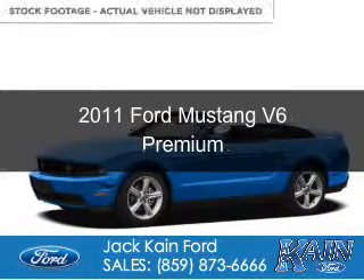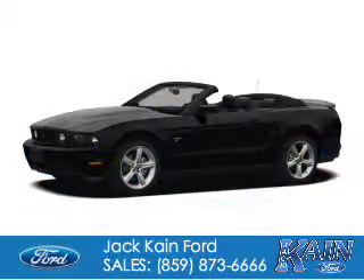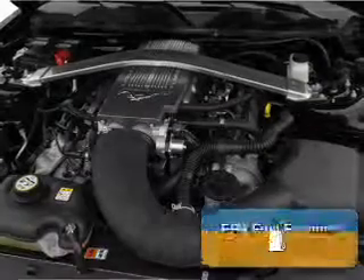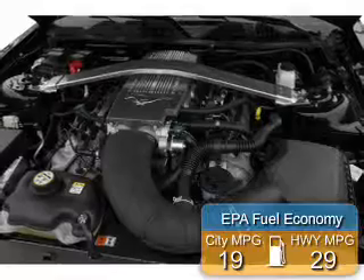This is a used 2011 Ford Mustang. It's powered by rear wheel drive, a 3.7 liter 6-cylinder engine, and a 6-speed automatic transmission. Great fuel efficiency — saves you money by requiring fewer trips to the gas station.